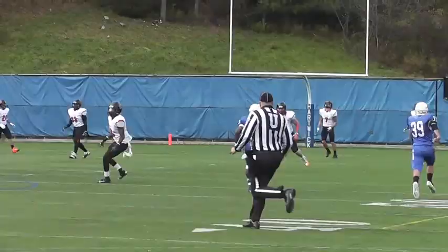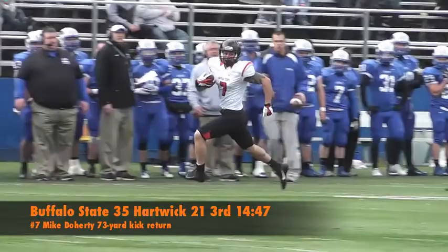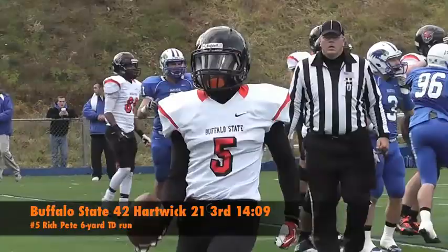On the opening second-half kickoff, Mike Doherty cuts to the other side of the field and, thanks to a nice block by Joe Oka, makes two defenders miss en route to a 73-yard return to the Hawks' 15-yard line. The Bengals push their lead to 21 two plays later on a 6-yard score by Rich Pete, his third of the game, matching a career high.